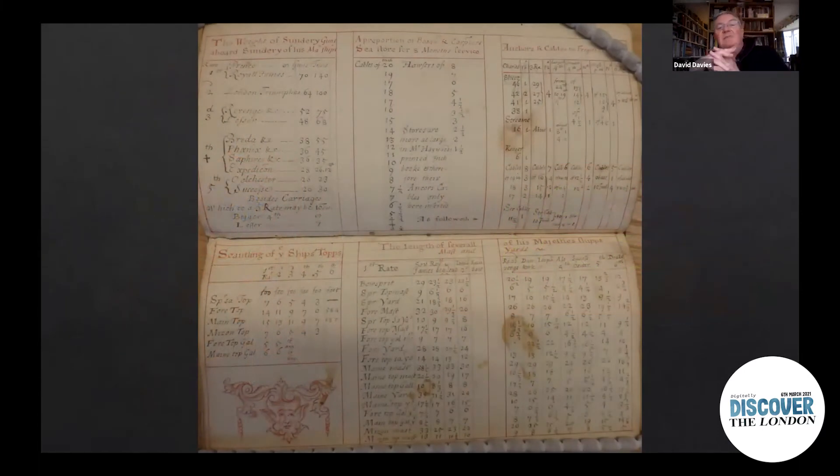We can see that in something like this private notebook — a pocketbook which James would have carried around with him. It contained an incredible amount of detail on the ships in the fleet: not just the guns and men they carried, but getting down to things like the dimensions of the timbers. You may be able to see the name London up at the top left — that's actually the next-but-one London, because, as we know, the original London blows up in March 1665. It's then replaced by the Loyal London, which is another casualty of the Dutch attack on the Medway in 1667, where it's burned and destroyed. Then another London is built soon after that, and that's the one referred to in this pocketbook of James's.